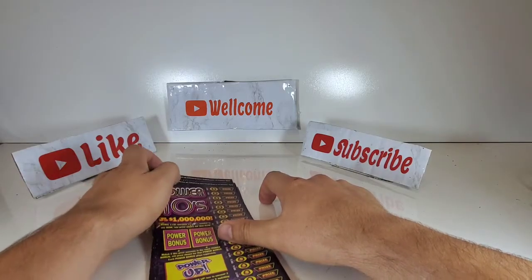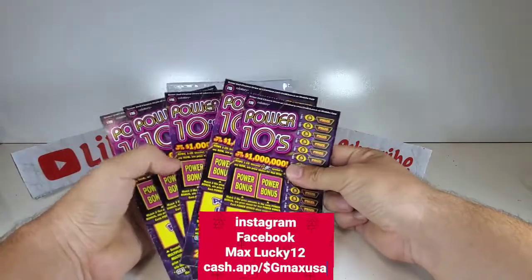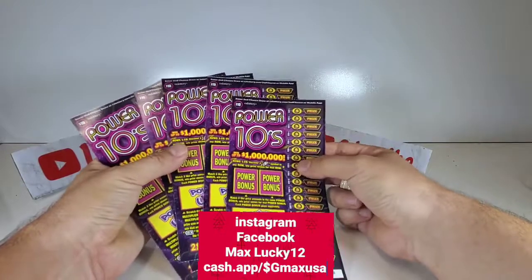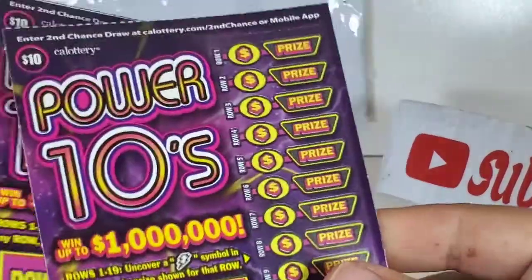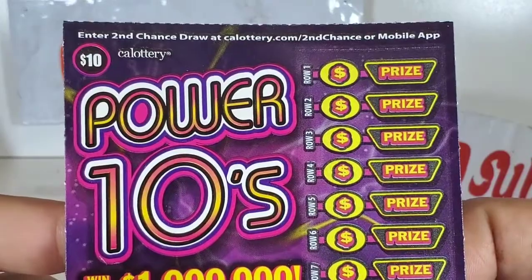Hey guys, how's it going? I hope you're doing well and having a wonderful day. Today I'm going to play fifty dollars of ten dollar Power Tens — this is a calendar scratch ticket, new ticket Power Tens.